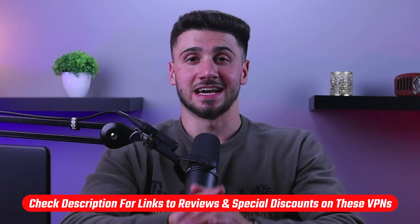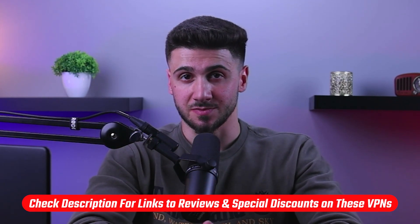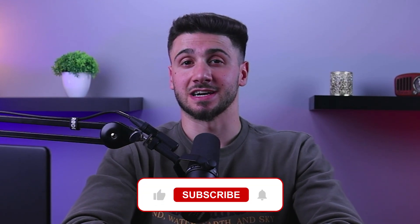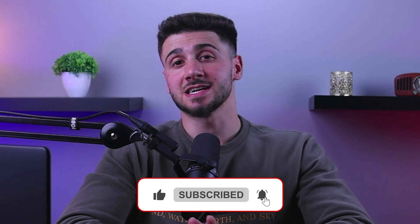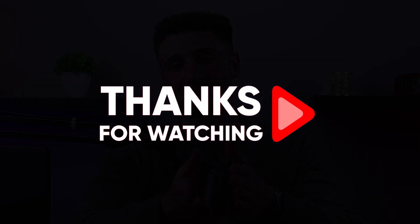So that's it for this video. If you're interested in these VPNs, you'll find links to pricing and discounts as well as in-depth reviews in the description down below. Feel free to comment below if you have any questions, as I love getting to interact with you guys. Like and subscribe if you found this video helpful or would like to stay up to date with future videos. Thank you so much for watching and I'll see you guys in the next one.